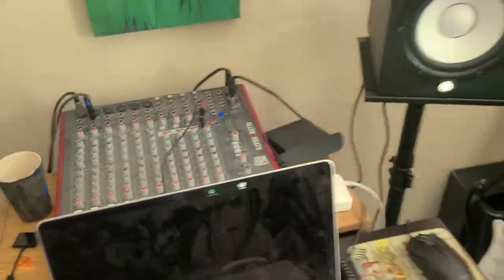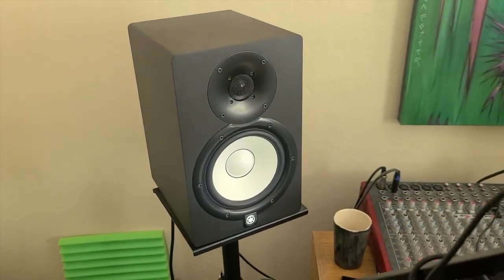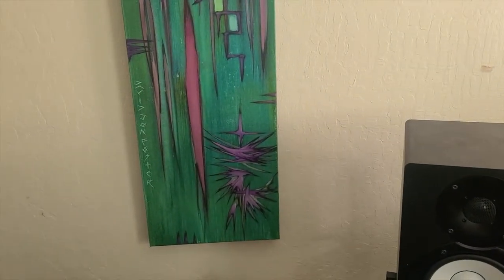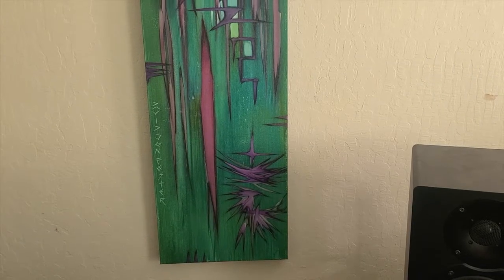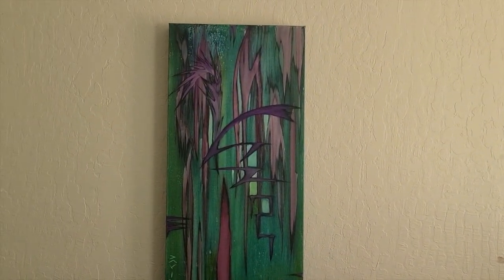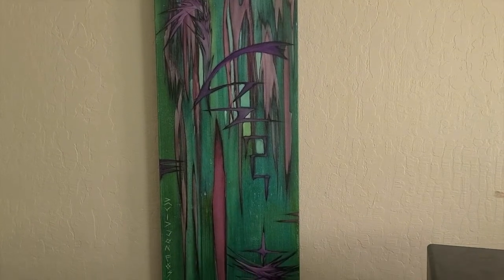My MacBook, HS7 studio monitors from Yamaha with the stands. That art is not really part of the audio, but has a great story — it's by David John Foster. This is my inspiration when I don't have any ideas. I just look at this painting, so I had to show that off as part of my studio.